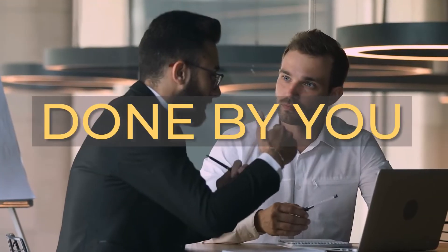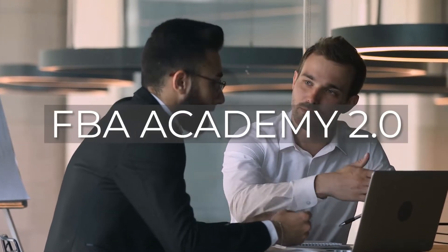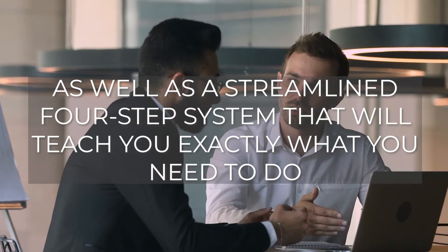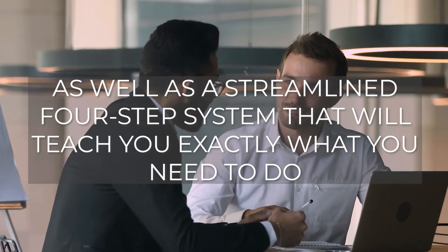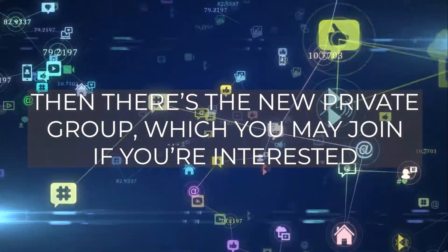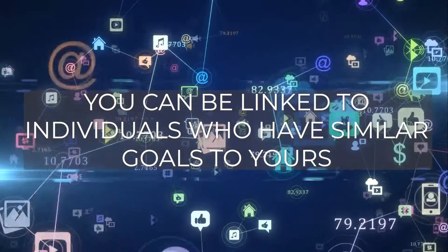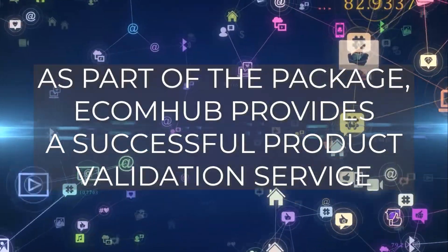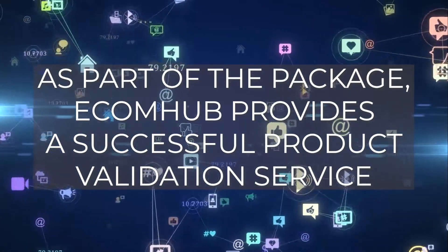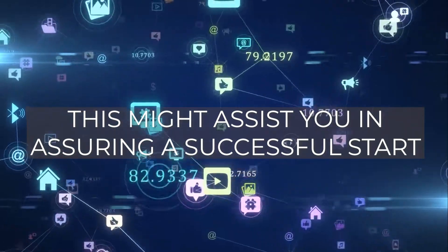Done by you: this option includes an entirely new edition of the course, FBA Academy 2.0, and a streamlined four-step system that will teach you exactly what you need to do. There's also a new private group you may join to connect with individuals who have similar goals. As part of the package, EcomHub provides a successful product validation service, which might assist you in assuring a successful start.